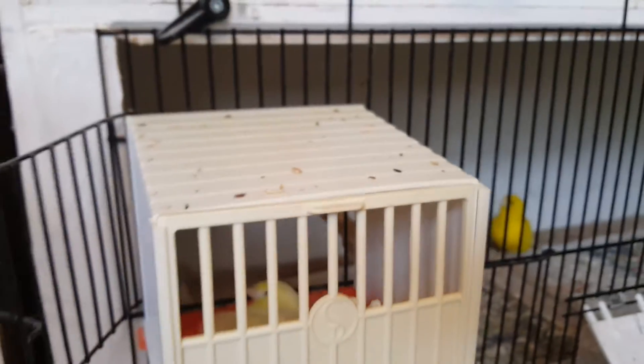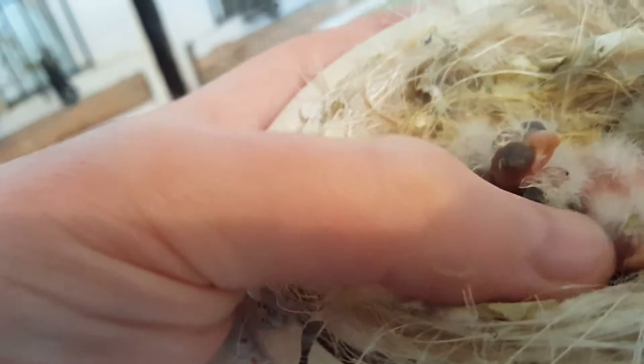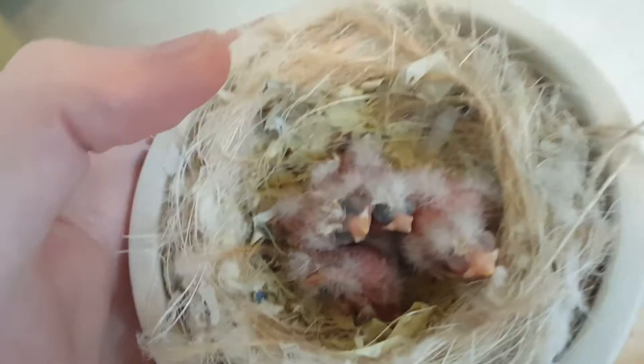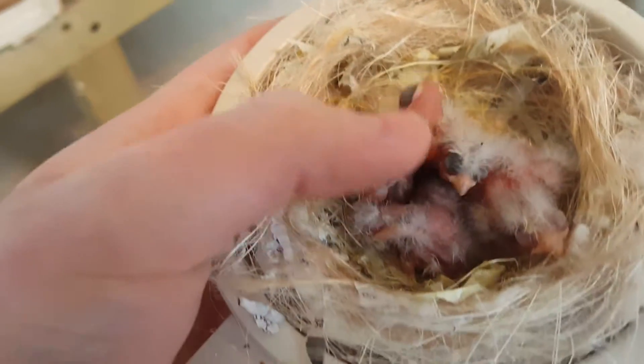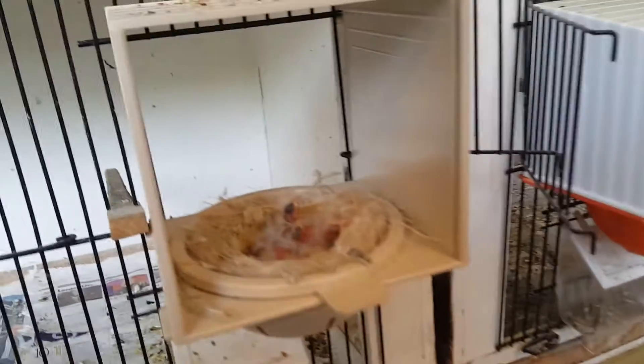Down here is the yellow cock and ivory hen. She's on four bully eggs, again for my father-in-law. I've got them as foster parents because they are really good feeders. As you can see, I think there are four chicks in there — one, two, three, four. One looks a bit thin, so I'll double-check on those.